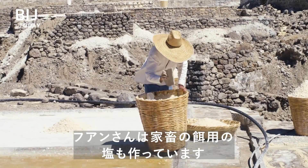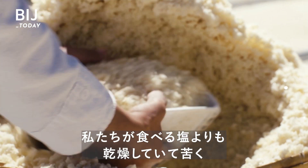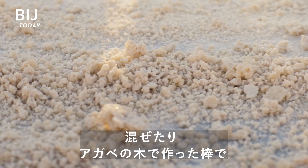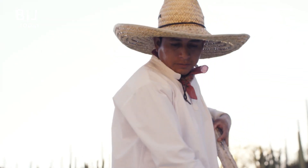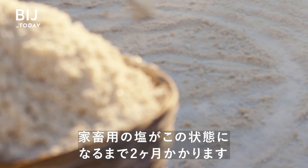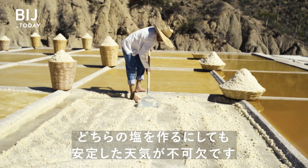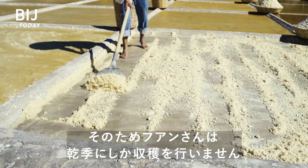Juan makes salt for cattle to eat, too. It's drier and more bitter than human salt. It also requires extra mixing and grinding, using a stick made from an agave plant. It can take two months to get the cattle salt to this stage. Consistent weather is crucial, which is why he only harvests during the dry season.